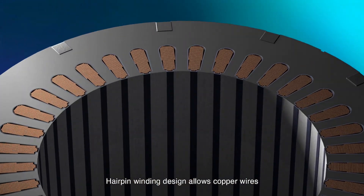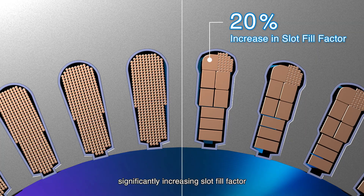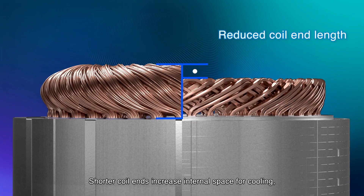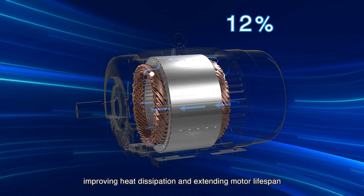Hairpin winding design allows copper wires to align with various slot shapes, significantly increasing slot fill factor and optimizing the use of winding space. Shorter coil ends increase internal space for cooling, improving heat dissipation and extending motor lifespan.